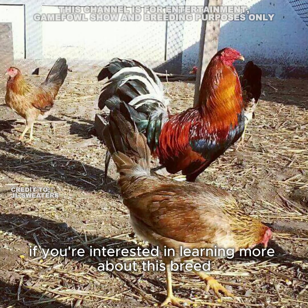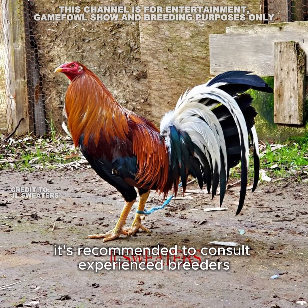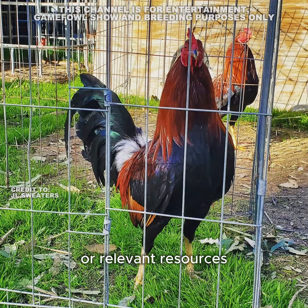Remember, this is just a brief overview of the sweater game fowl. If you're interested in learning more about this breed or game fowl in general, it's recommended to consult experienced breeders or relevant resources for comprehensive information.